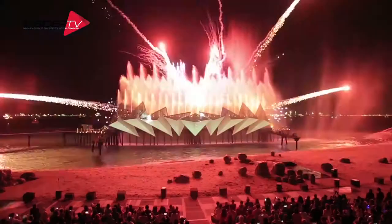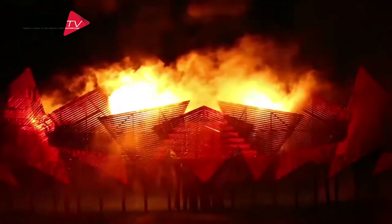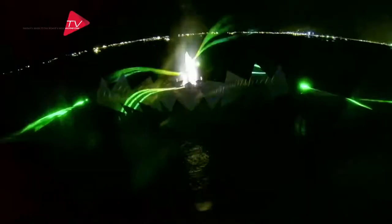When night falls, take in the dazzling Wings of Time show, set outdoors against the backdrop of an open sea with water, laser, and fire effects set to majestic music.